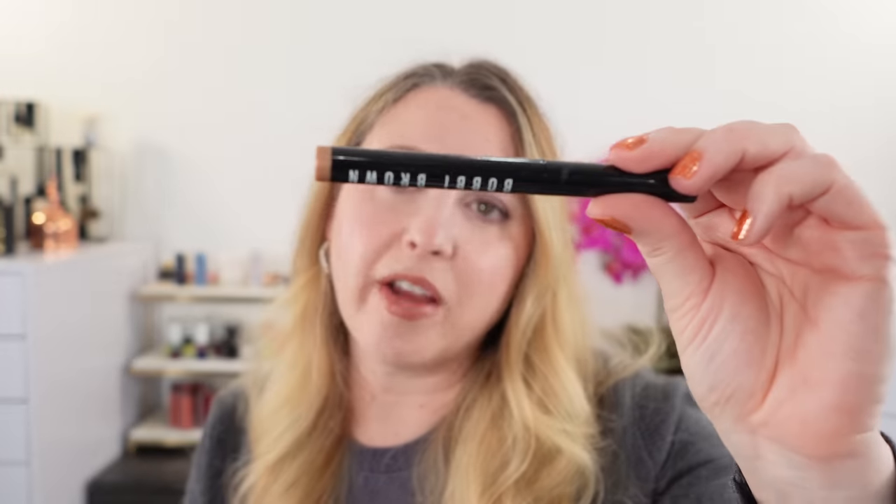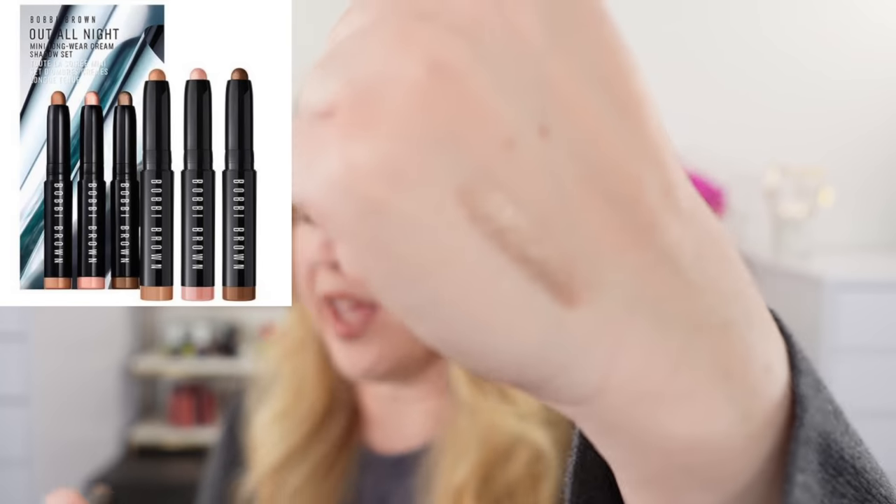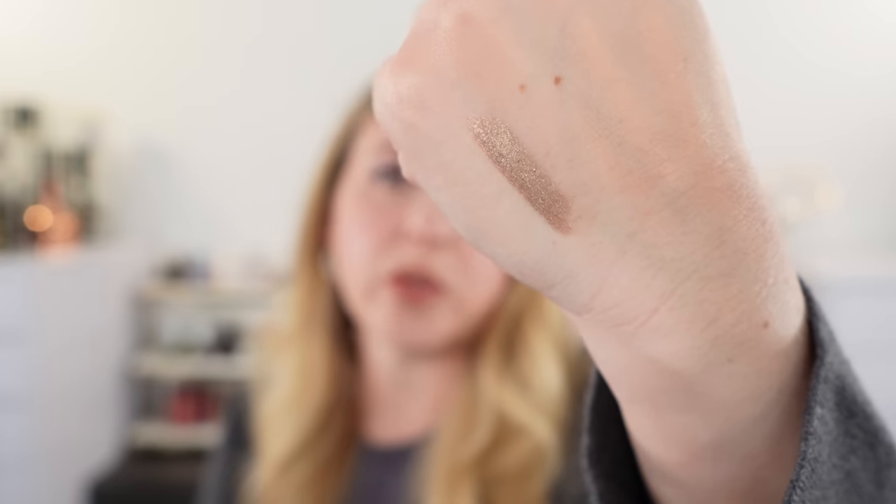Next, we have the Bobbi Brown Longwear Cream Shadow Sticks, which were reformulated this year. There is a mini trio for the holidays — if you haven't tried those, that's a great way to get them. This one here is the shade Mica, kind of a taupe-y champagne, and these are currently my favorite shadow sticks. I still love my Sisley Shadow Sticks, but these and the Bobbi Brown are my two favorites, so I would definitely recommend them.